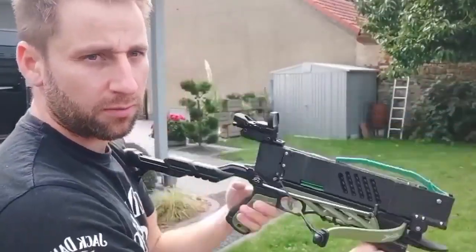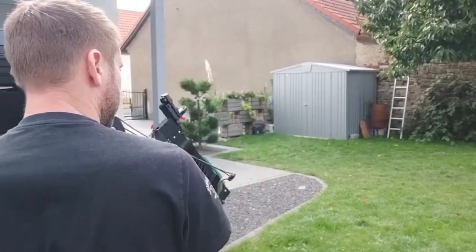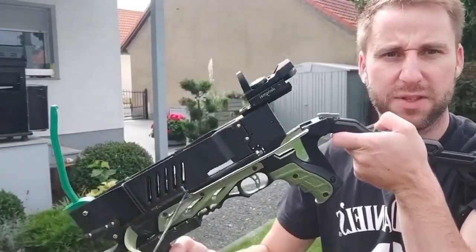For example, an improved magazine can be printed on a 3D printer. The arrow flight speed is 160 feet per second, and the weapon weighs about 28 ounces. The adjustable buttstock and Picatinny rail enhance the experience.